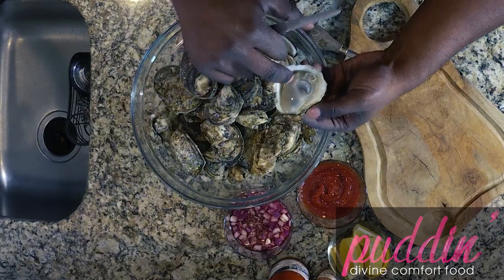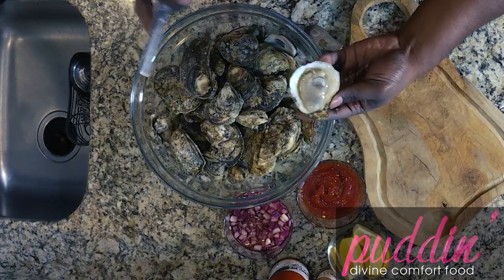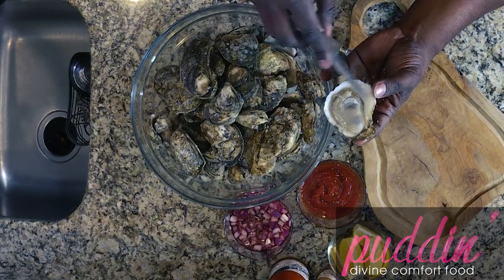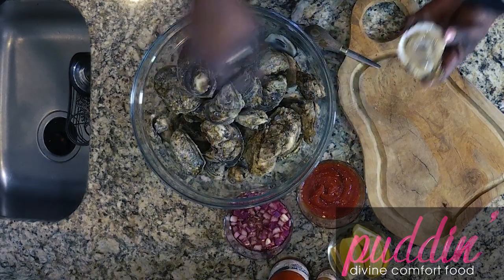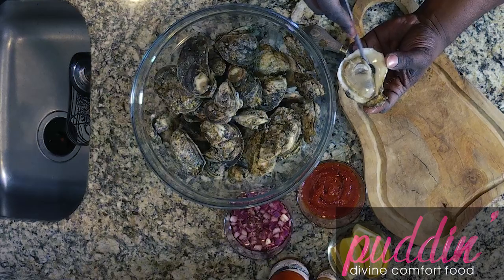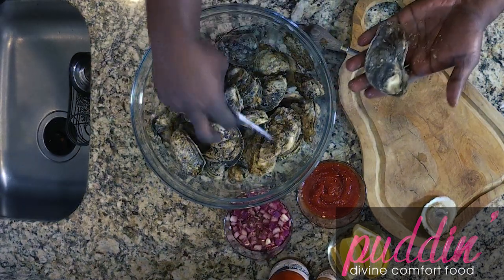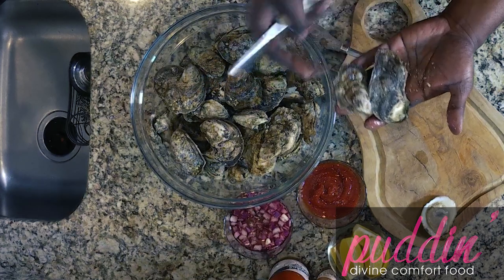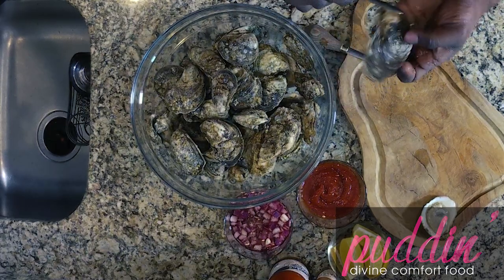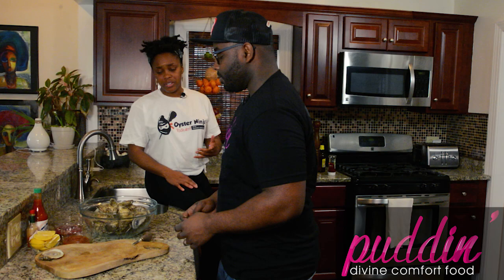I'm the nationally ranked oyster shucker — I'm seventh in the country right now. What I did was rotate to disconnect the adductor muscle from the top shell. Once you disconnect that top shell, slide down and disconnect the bottom adductor muscle as well. Every oyster is the same — it doesn't matter if they're salt oysters or bay oysters — every oyster has an adductor muscle on the top and one on the bottom.